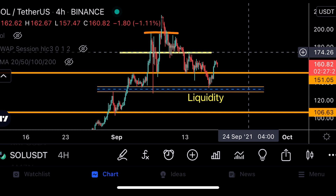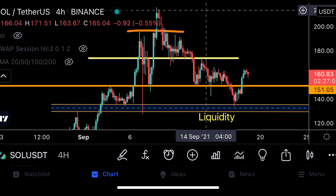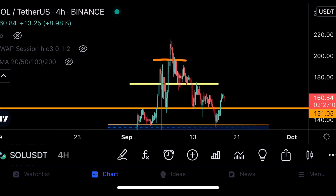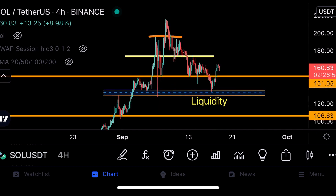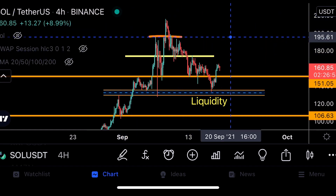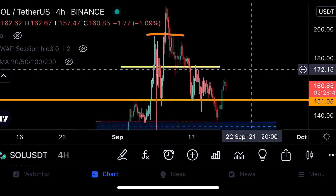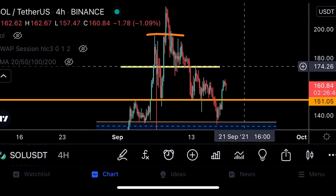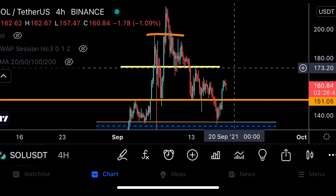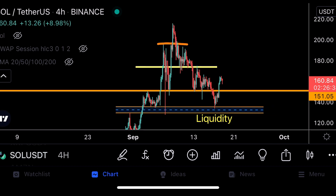If we hold $150 support, I think we'll retest the previous high to retest all these back-holders between $175 and $215. The most important thing right now is that we can overwhelm these back-holders above $175 with a lot of volume. If we close candles above resistance at $175 and flip that resistance into new support, I think we'll see a lot of momentum for Solana in the next one to two weeks.